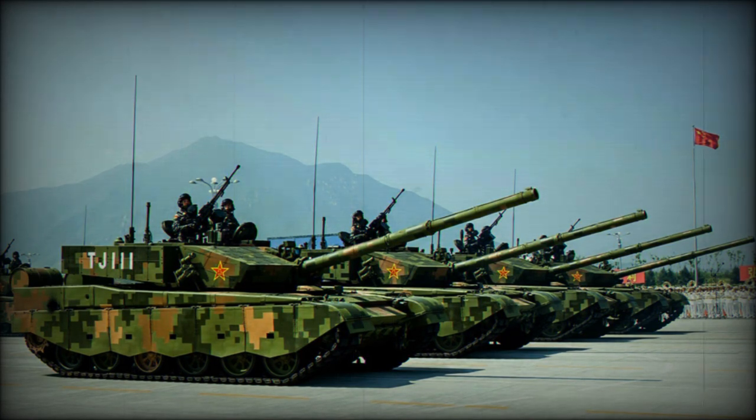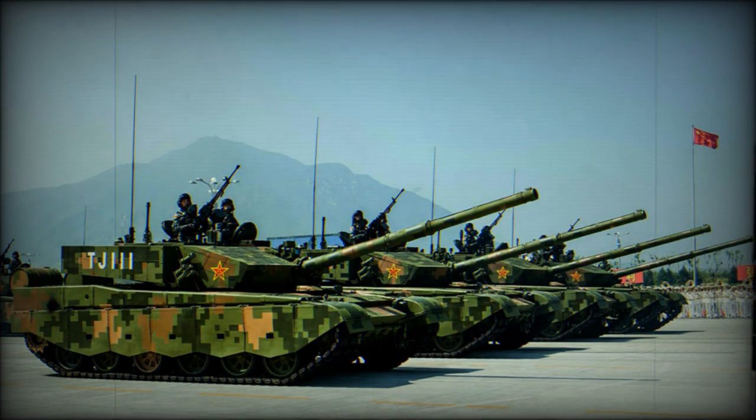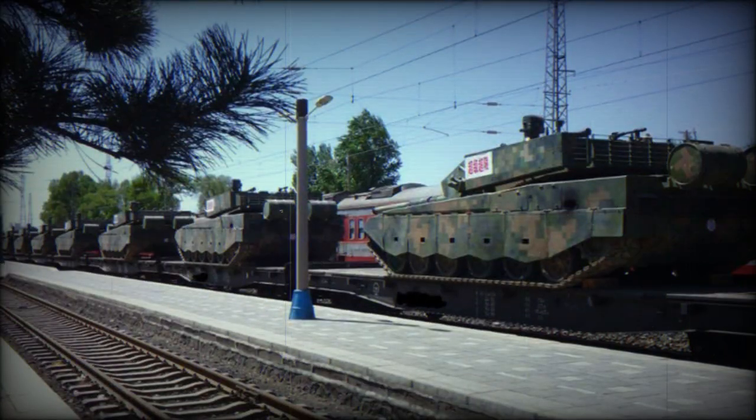This Chinese tank is armed with a ZPT-98 125mm smoothbore gun. The gun was copied from Soviet or Russian designs. It fires APFSDS, HEAT, and HEFRAG rounds. This tank might also use more capable APFSDS rounds with depleted uranium penetrators.